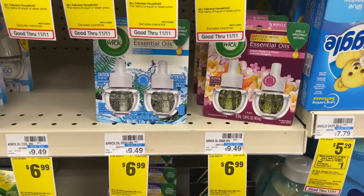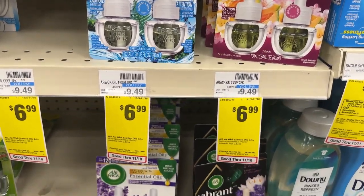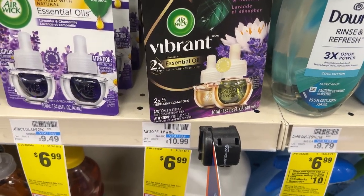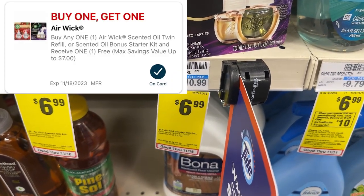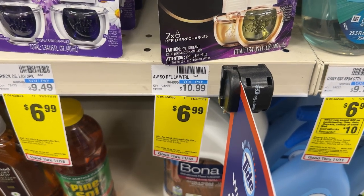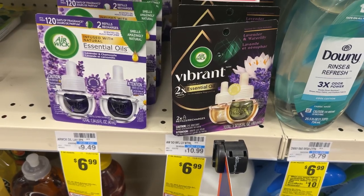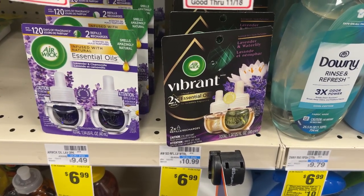If you need Air Wick refills, these are on sale this week for $6.99 — no ECBs back. You can pick up two for $6.99 each, totaling $13.98. We have a buy one, get one free digital coupon that takes off the price of one, plus a $1 printable coupon from coupons.com that will double dip. So you'll pay $5.99 for both, or about $2.99 each.